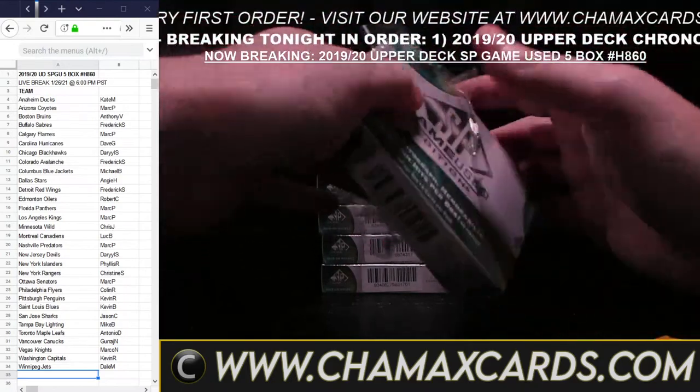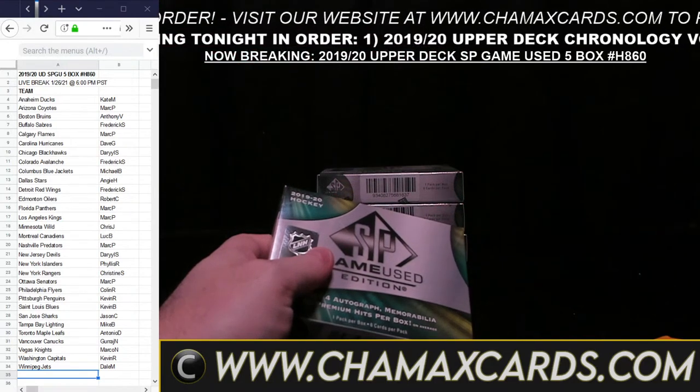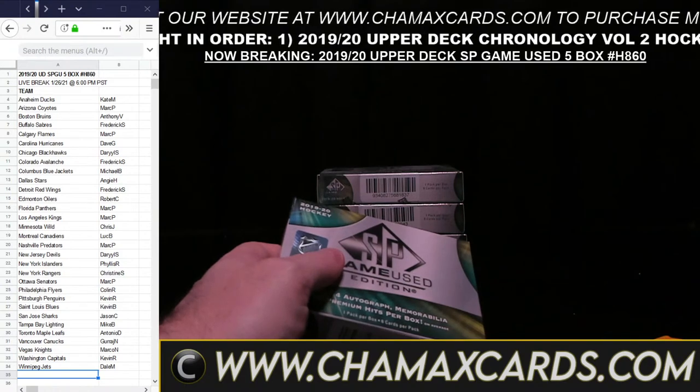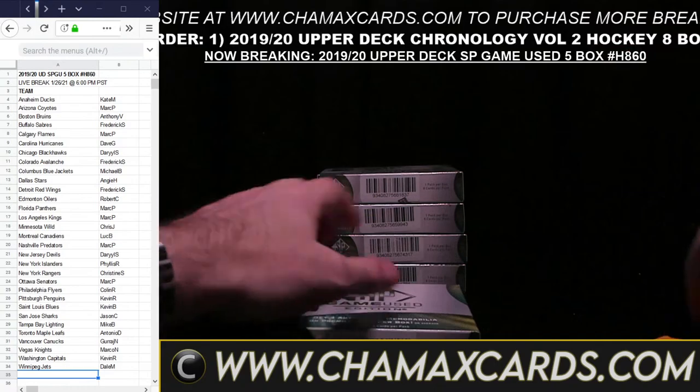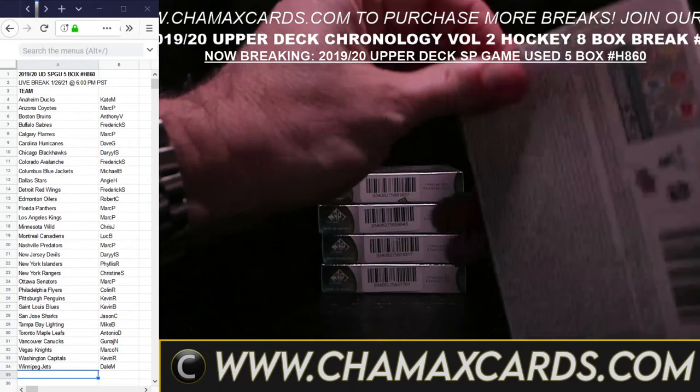The Future Watch Auto is kind of the standard rookie card for SP Authentic — like how Series 1 and 2 have your base rookie card, these are your base auto rookie cards. Always worth something. They're usually signed during the All-Star game, sometimes a bit earlier. Sorry about these packs — being careful. And you're welcome, David — yes, a very valid question about the Winnipeg Jets.